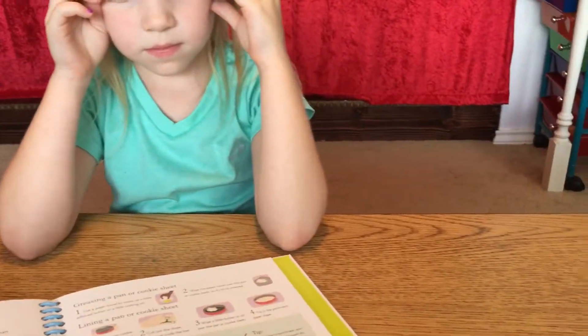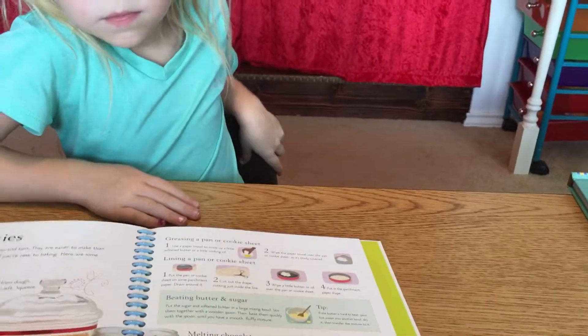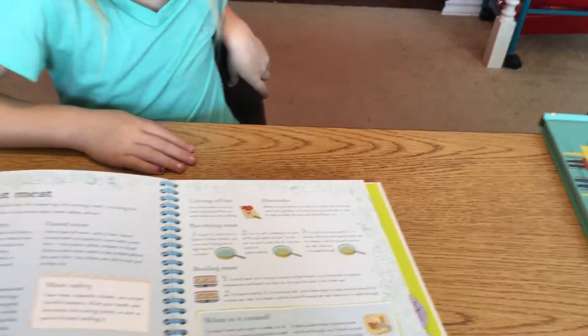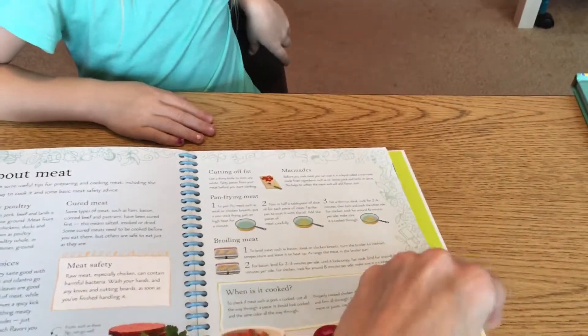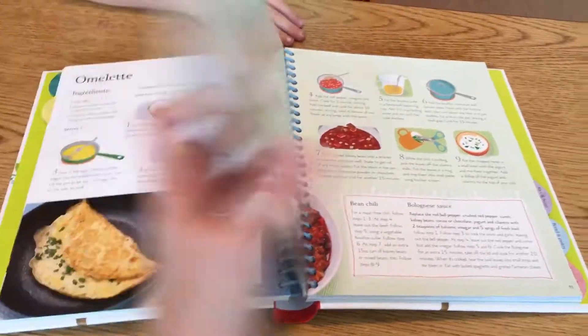That might be our favorite one, right? And it gives a little bit of education at the beginning of each section. So meat and fish, for example, it tells you about meat, how to know when it's cooked, different general ways to cook it and that sort of thing before it goes into the recipes.